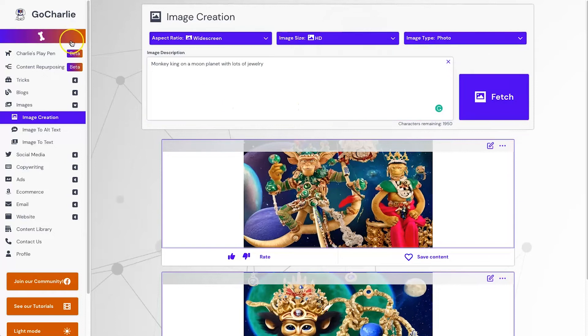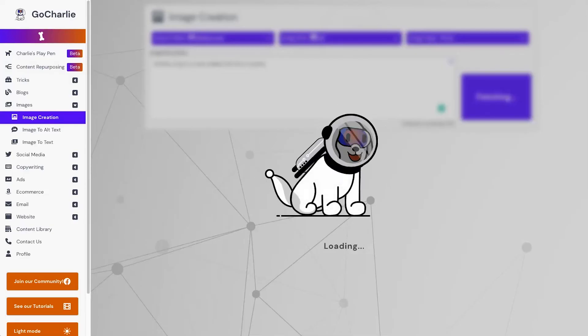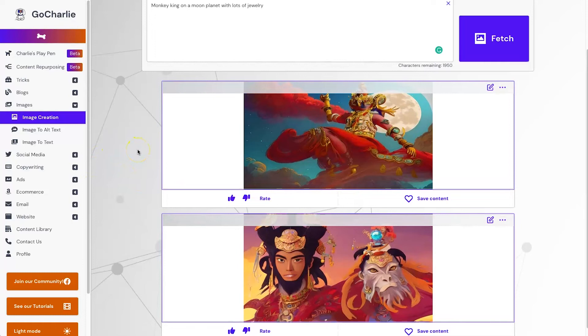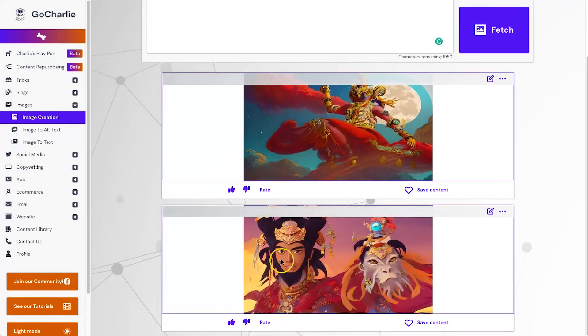I'll quickly use the photo setting to see if it makes much difference. That took about 20 seconds per image this time. It's amazing what the AI can come up with — this one is actually pretty cool, it's got a smoke effect in the background, a moon, lots of jewelry again, and he's a monkey king. This time he's got a buddy, so it looks like it might be a mask. Very interesting.